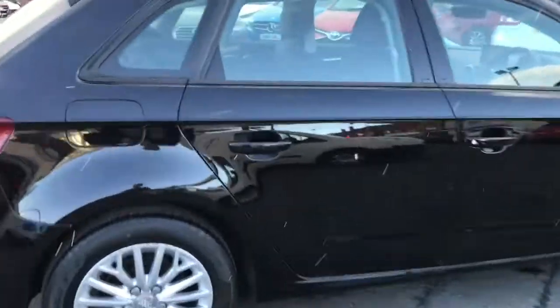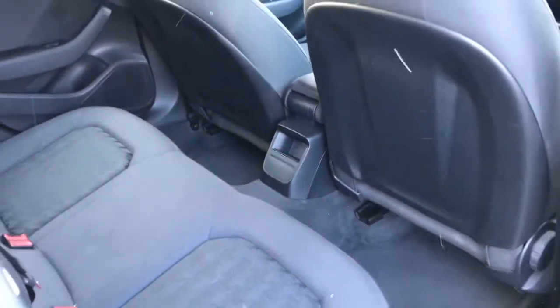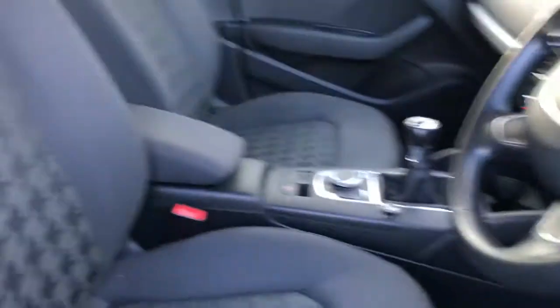Moving to the interior now. You've got the lovely cloth interior, three seats at the back, and a large amount of leg room. There's a stunning Audi dash, and the front sport seats are very comfortable.